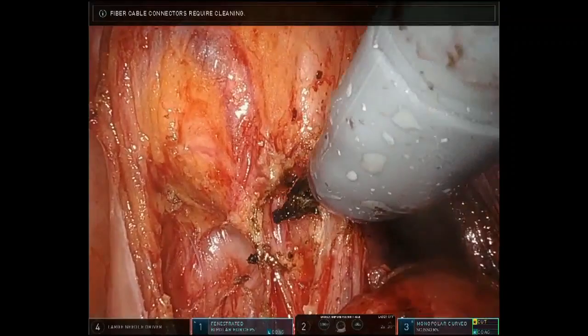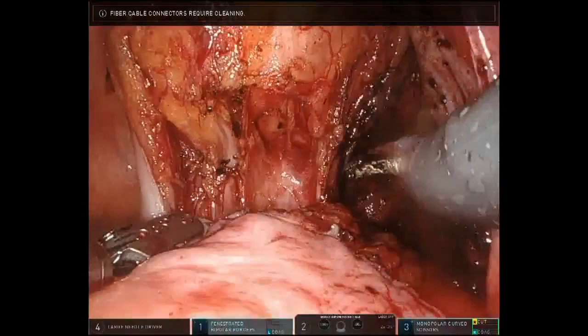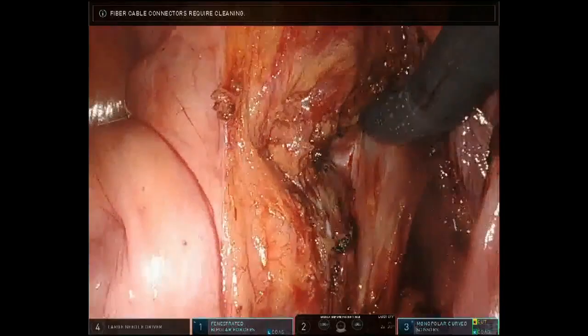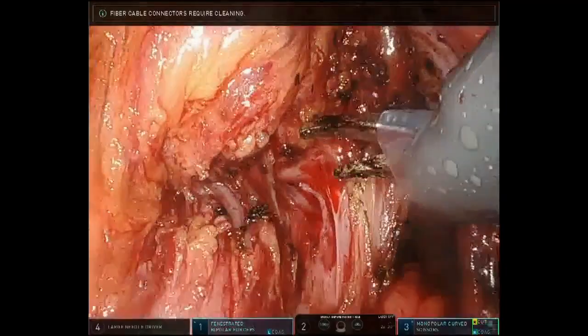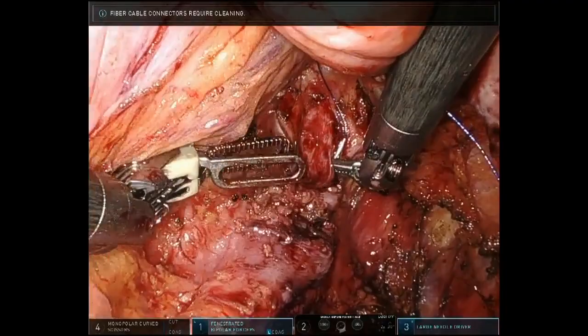The 3D views obtained by the robotic platform give a high-quality dissection capability. Bleeding often signifies entering into a wrong plane, which can be immediately corrected. Care is taken not to damage the rectum or vagina.